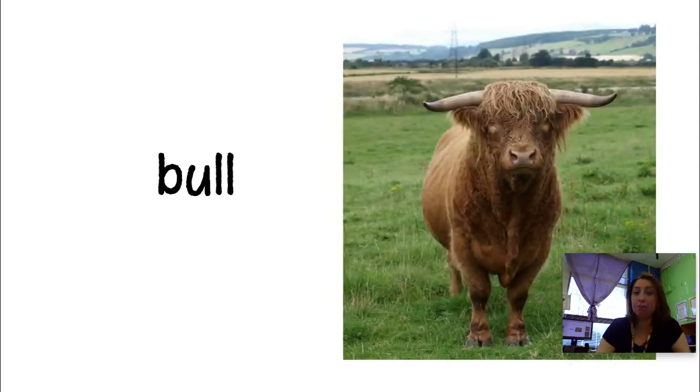The first word is bull. A bull is just a boy cow. Sometimes they have horns, like this one does. So a bull is a word for a grown-up boy cow. Male.